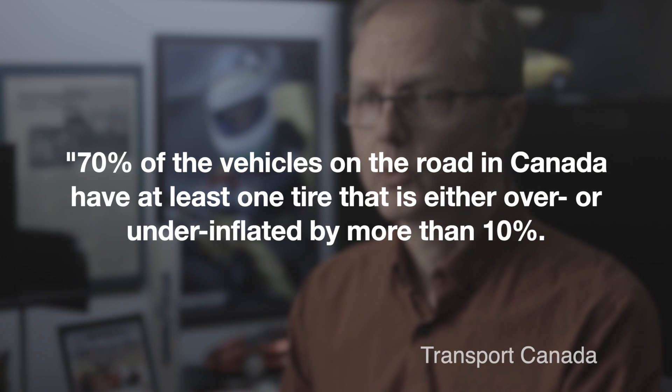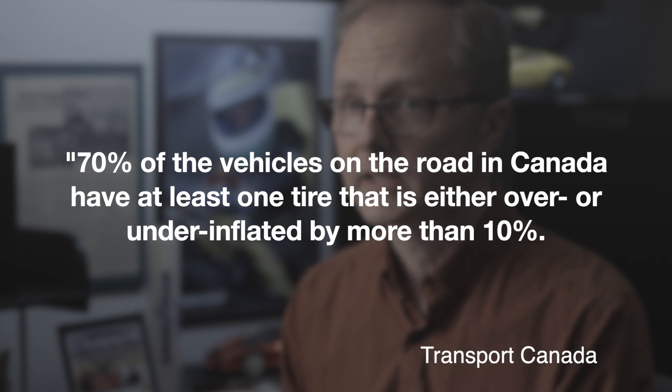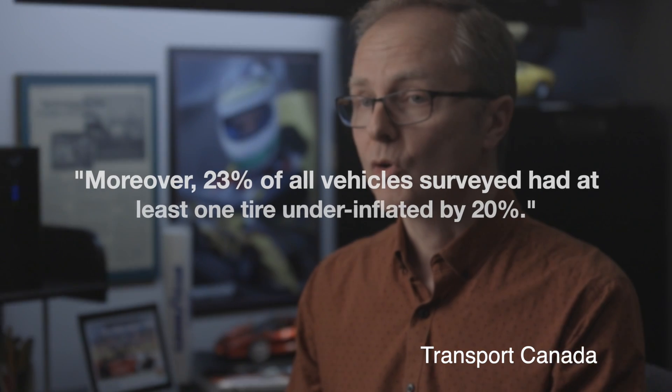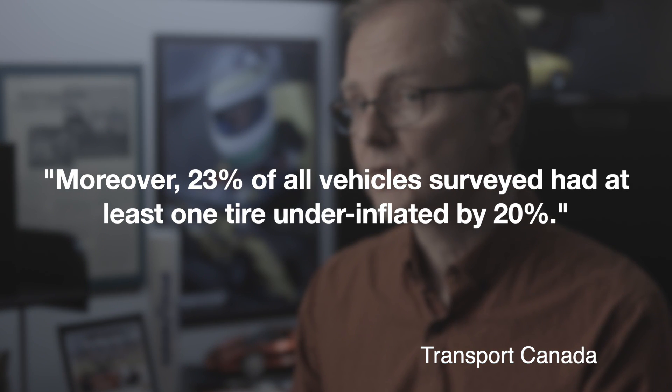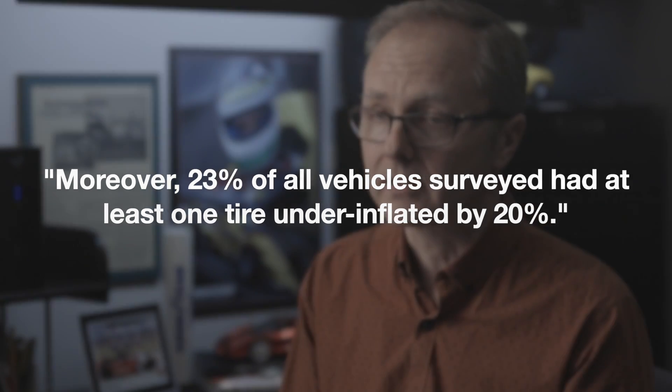In fact, Transport Canada reports that about 70% of the vehicles on the road in Canada have at least one tire that is either over or underinflated by more than 10%. Moreover, they say that 23% of all vehicles surveyed had at least one tire underinflated by 20%. So chances are huge that if you're not in the habit of checking your tire pressure regularly, you're one of these drivers with a significant pressure problem.